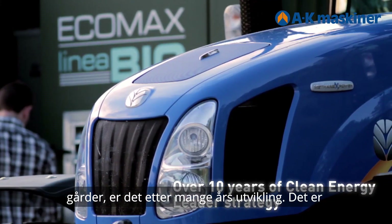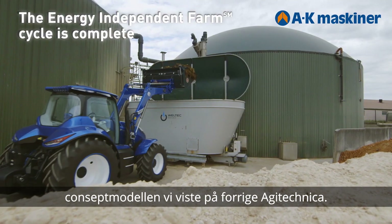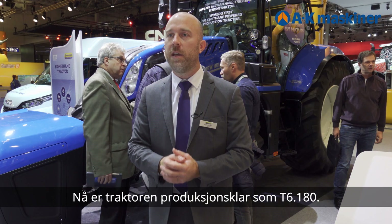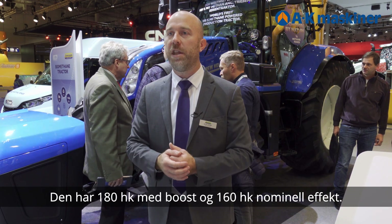That's been a long process. It's been years since we presented the first prototype, then the concept Atlas at Agritechnica. Now this tractor is ready: the T6 180, 180 horsepower boosted, 160 under any contract.